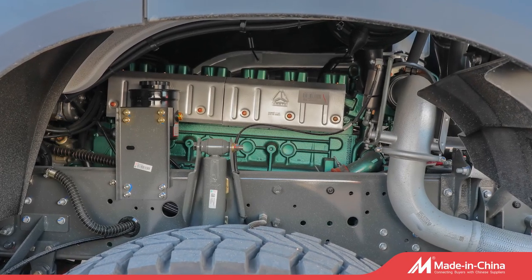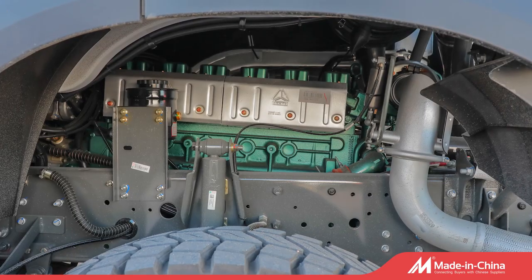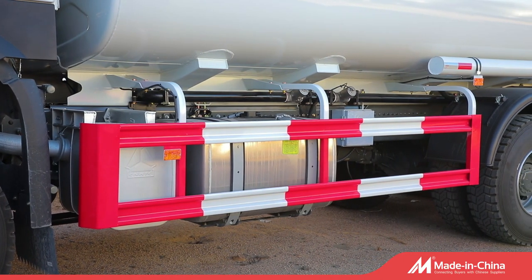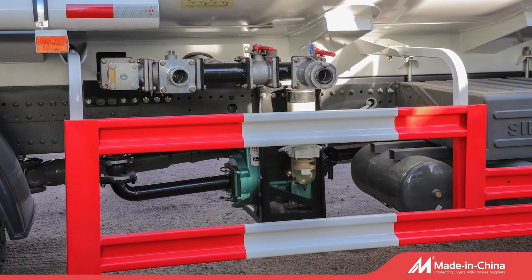We can customize according to needs, can customize tanks of different capacities. Chassis brand and horsepower can also be selected. Any needs, welcome to contact us.